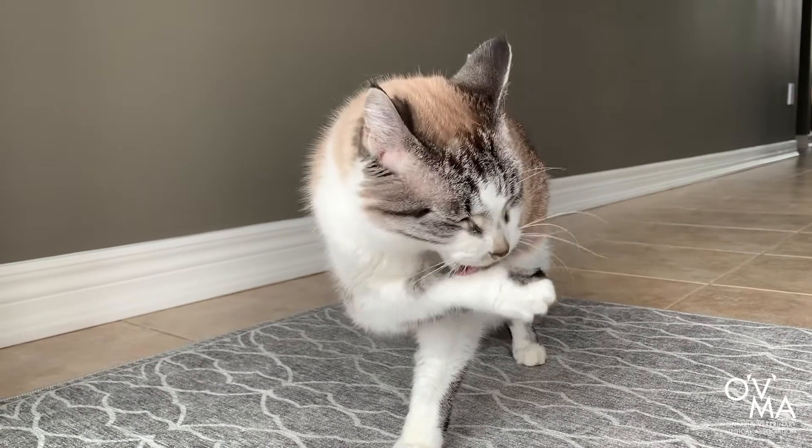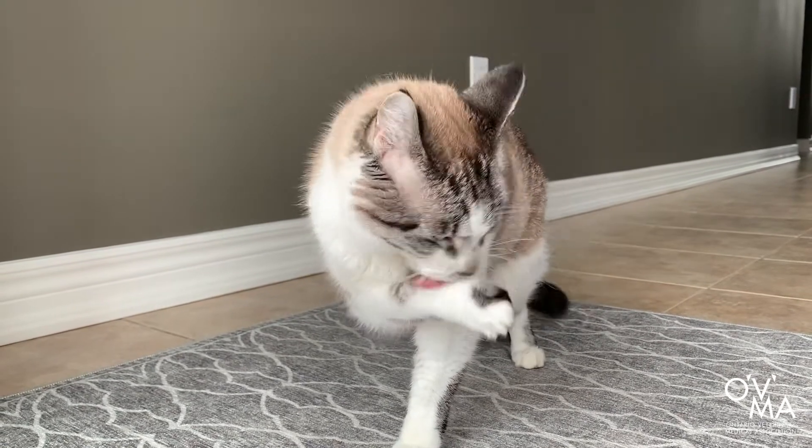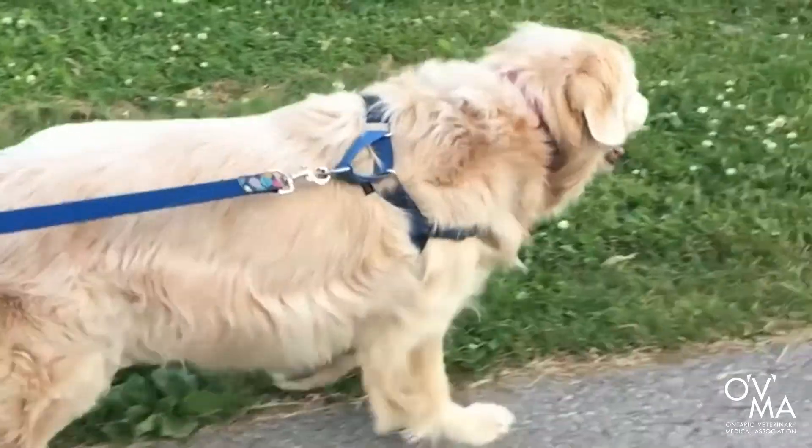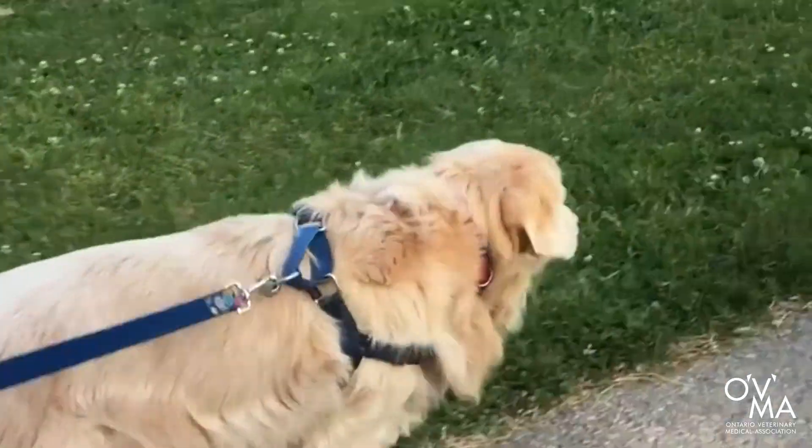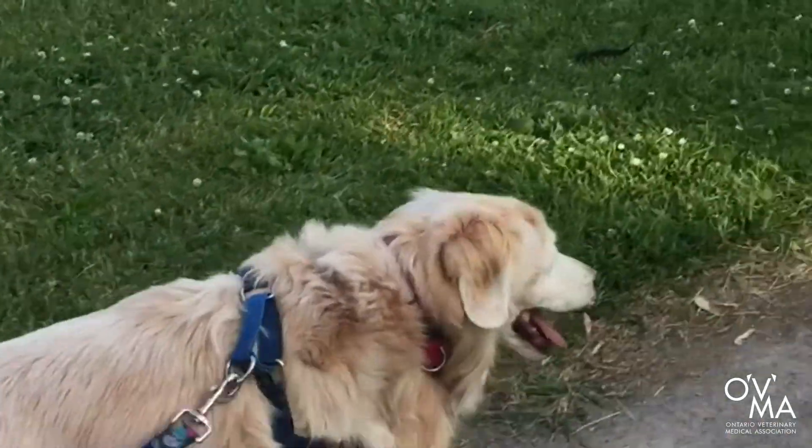Just like us, as our pets get older, they may experience a variety of physical and mental changes. From eyesight and hearing changes to reduced stamina and joint discomfort, there are several issues your pet may experience. To help you accommodate your pet's shifting needs, we've compiled a few tips to help keep them happy and healthy in their golden years.